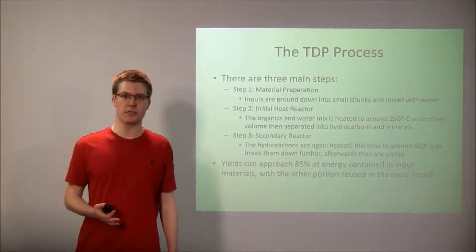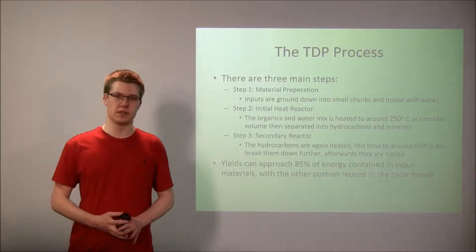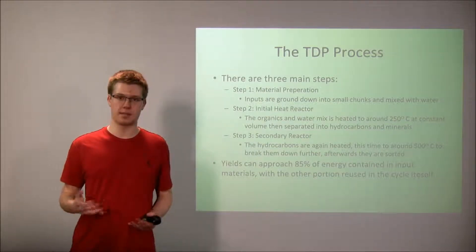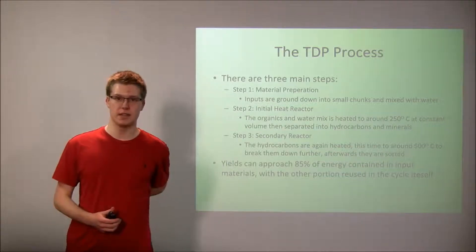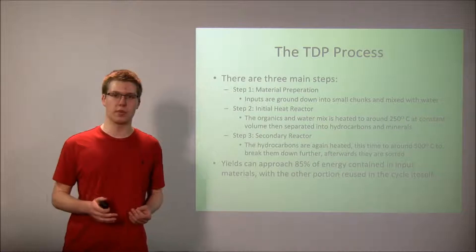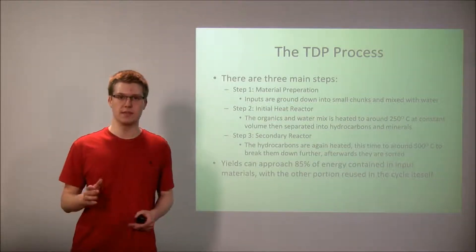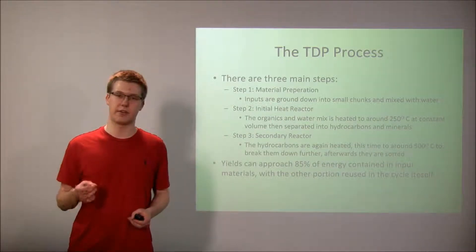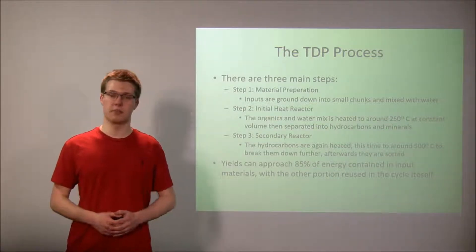There are three main steps in thermal depolymerization. First, you prep the organic input material by mixing it with water and grinding it into smaller pieces. From there, this mix is fed into the first thermal reactor, where the process heats it to about 250 degrees Celsius at a constant volume. The constant volume is important because as the water boils and turns into steam, it creates the intense pressure needed to break down the hydrocarbons. This first step functions much like a pressure cooker.